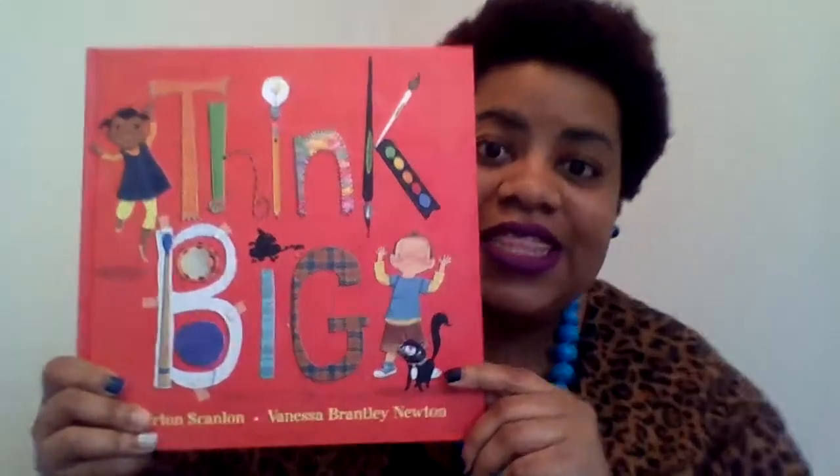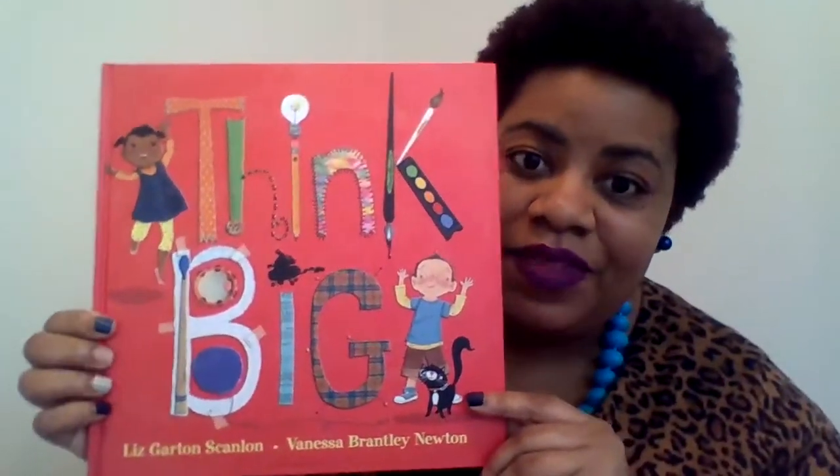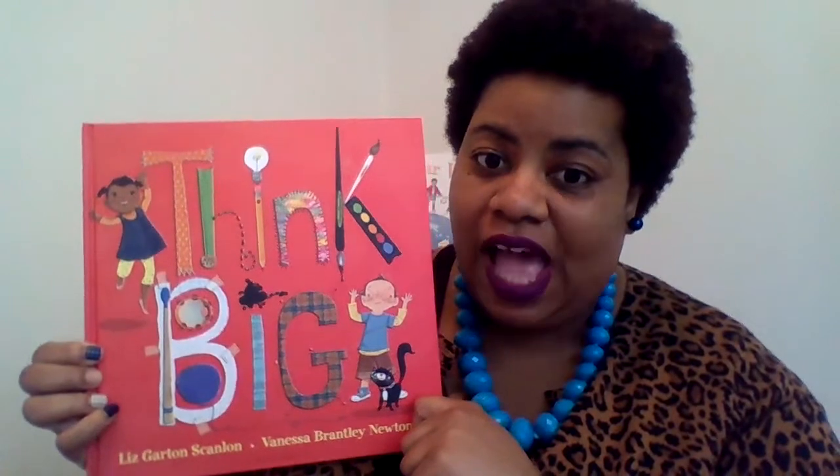This book is called Think Big. You see all of these wonderful colors in the paintbrushes and stuff? Let's see what's inside and see what is going to happen during our Artsy Thursday.